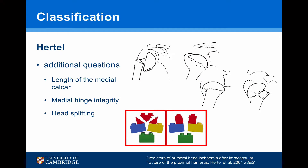Of more importance, there were additional questions included in Hertel's classification: the length of the medial calcar, the medial hinge integrity, and whether there was head splitting.